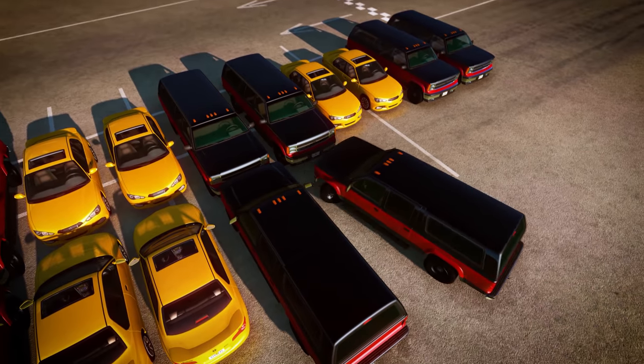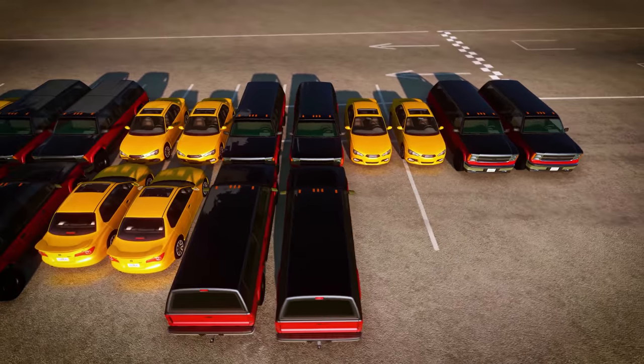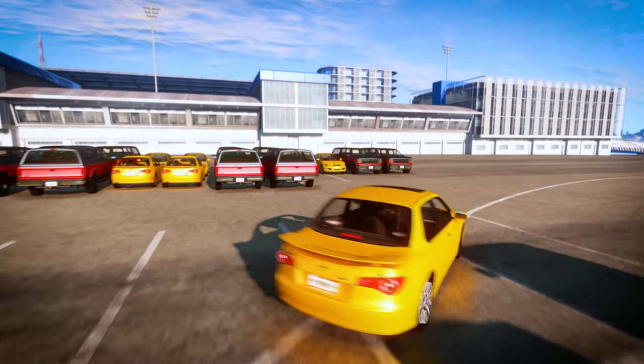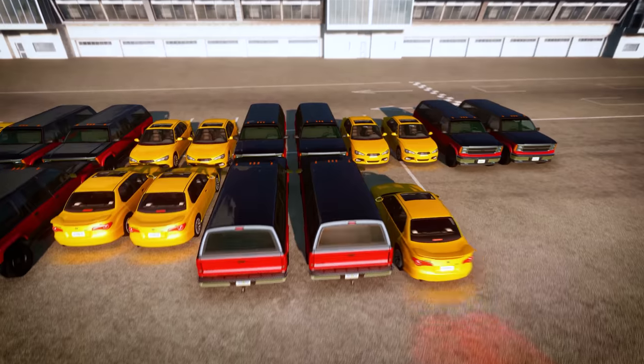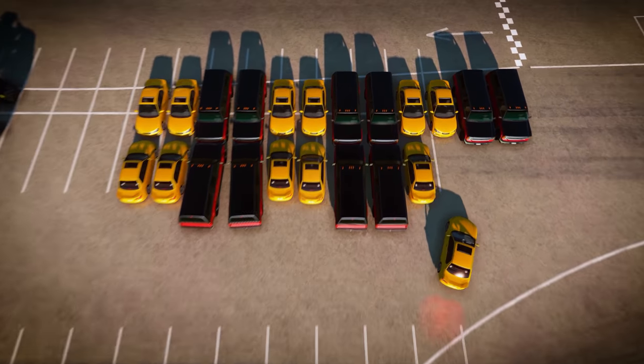Whoops, that's not very straight. Let's try that again. Now we've got it! Car, car, truck, truck. Car, car, truck, truck.